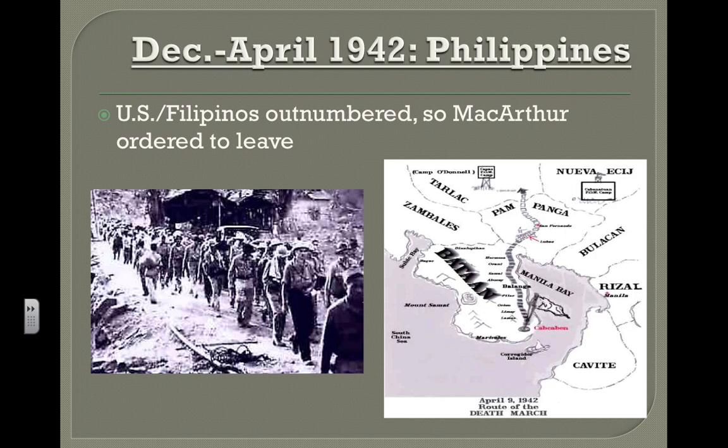President Roosevelt ordered MacArthur to leave, as his surrender could hurt American morale. When MacArthur left, he promised, "I'll be back." Japanese forces accepted the surrender of American and Filipino forces on April 9, 1942. The Japanese forced them to march 65 miles without supplies and medicine. One-fourth died along the way. This became known as the Bataan Death March.